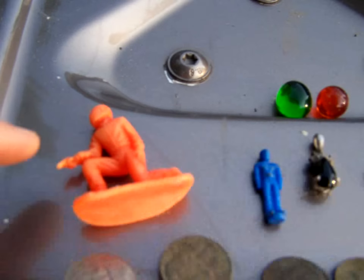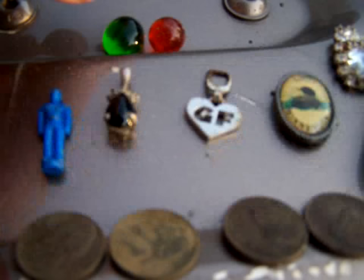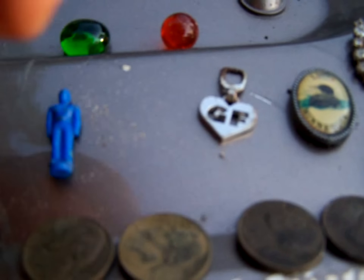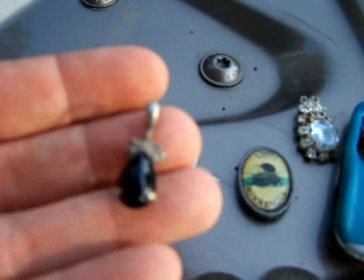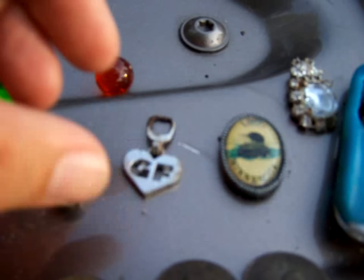A couple little men. One red marble and one of those things. I like this pendant. It's not anything silver, but it's not cleaned up nice. I like it.